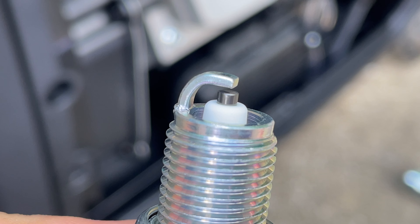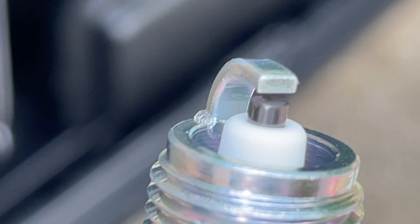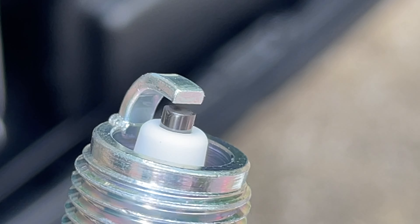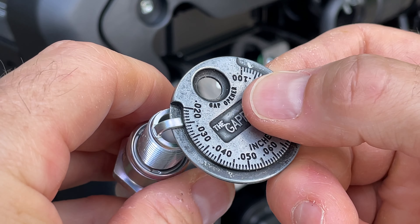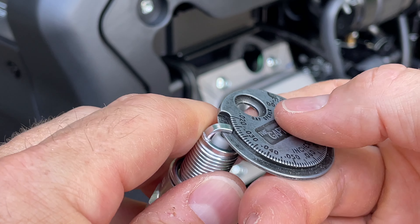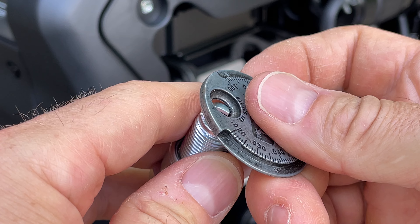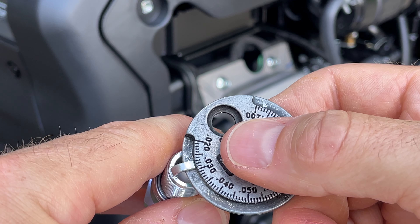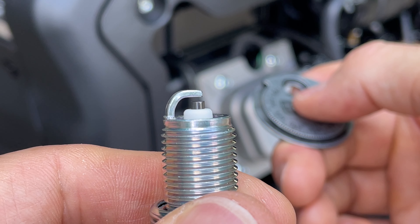Looking very close at the electrode on this NGK plug, you can see just how crisp and precise that is — a very good looking plug. Out of the box, we're at almost 0.025 inches. We need to open it up just a little bit. And that seems about perfect right there — so there's my gap, about 0.029 inches.